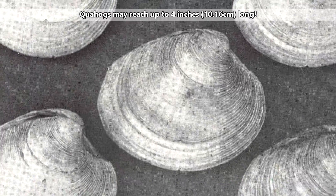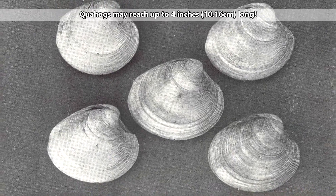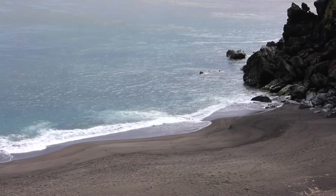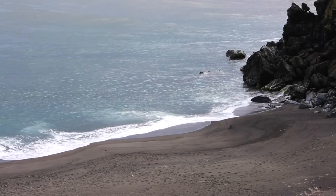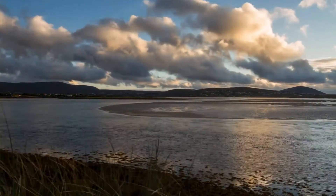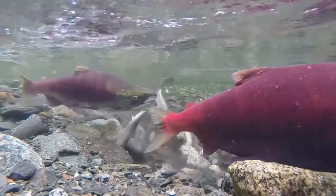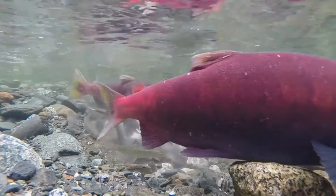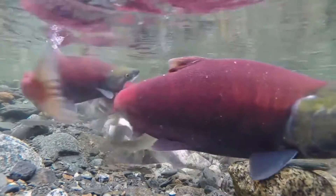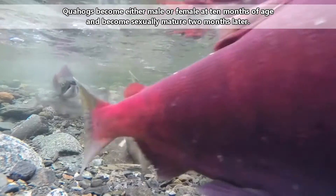They can reach 4 inches in length, though it takes them a while to get there. A quahog's life begins as an egg. As long as the temperature is appropriate for a developing quahog egg, within 24 hours of fertilization a larva will hatch. The larva will develop over the course of one to two weeks, until it begins to form its own shell and settles onto the seafloor. The larval stage is a difficult time for quahogs, as they are predated by basically anything that will eat larva-sized meals. Some research indicates that only about 10% of quahog larvae will reach adulthood.